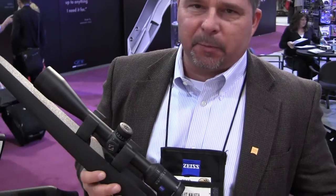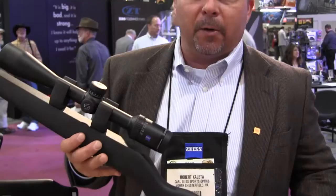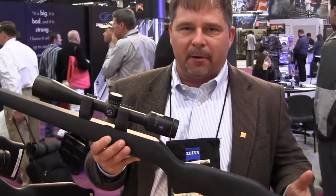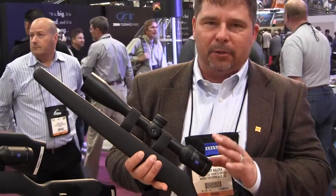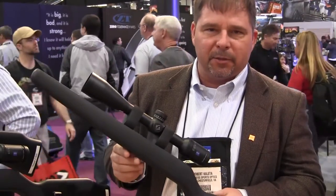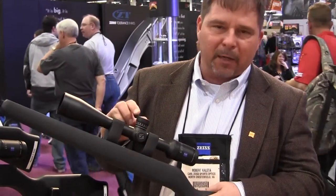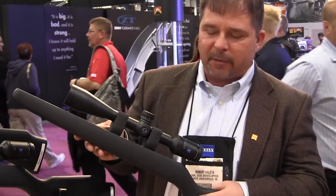Bob Cotten with Zeiss Sports Optics, we're at the 2013 SHOT Show. Right here is the new Conquest HD5 rifle scope. It replaces the predecessor, our Conquest rifle scope line. A lot of thought, new developments, and new improvements went into this scope. For guys who really like to shoot long range, we went ahead and put a lockable turret on here now with a zero stop, going a full 70 MOA. That's a big improvement over the previous line.